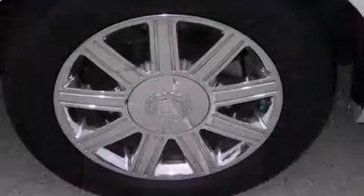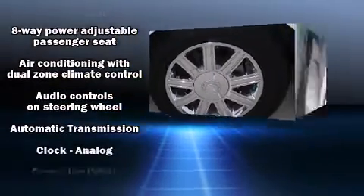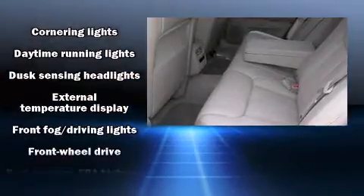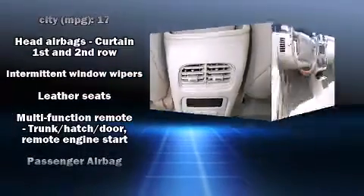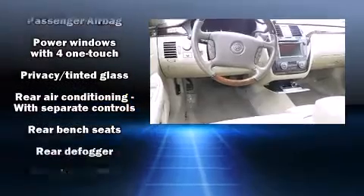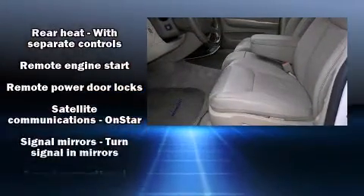Passenger security is always assured thanks to the various safety features, such as dual front impact airbags with occupant sensing airbag, front side impact airbags, traction control, a panic alarm, OnStar, and four-wheel disc brakes with ABS. Safety and maximum capability are assured via self-leveling rear suspension, which maintains optimal driving geometry.